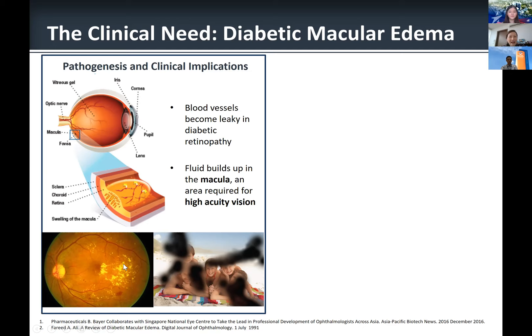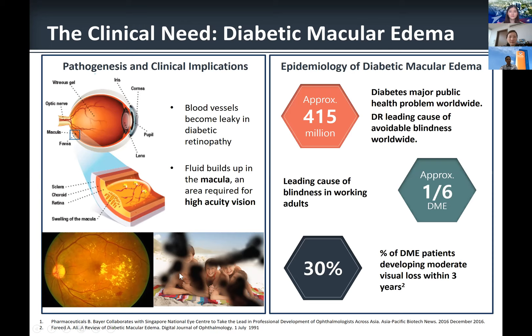When we look into the eye, patients have dot blot hemorrhages as well as exudates, which results in loss of central vision. Diabetes is a major public health issue worldwide, affecting approximately 450 million patients. Many of these patients go on to develop diabetic retinopathy, and about one-sixth will develop diabetic macular edema — a leading cause of blindness in working adults. 30% of DME patients eventually develop moderate vision loss, affecting work productivity within three years.